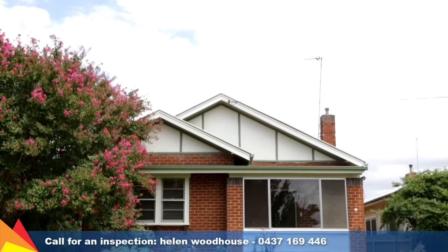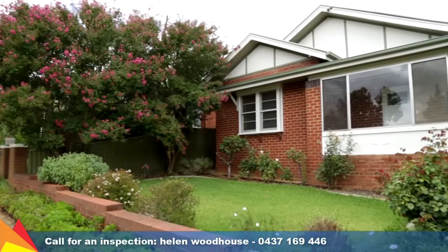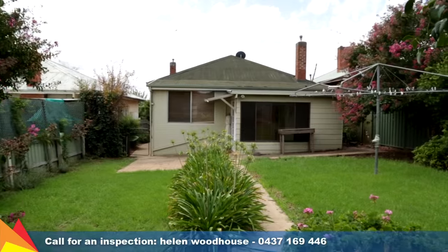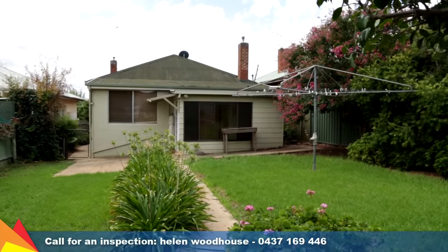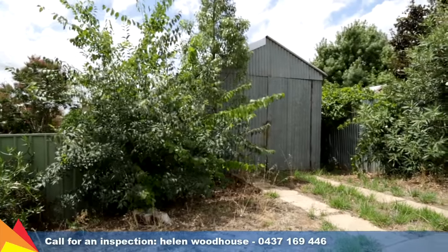This red brick home offers an outstanding opportunity for someone to renovate and make it their own. Ideally situated in a quiet Turvey Park location, the home sits on a 561 square metre block with three yard access via Jarrick Street.